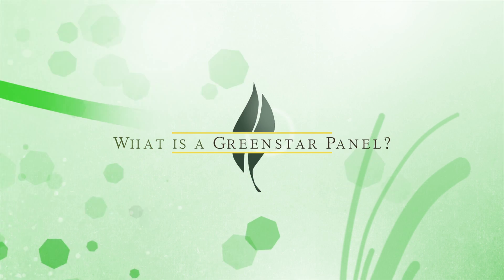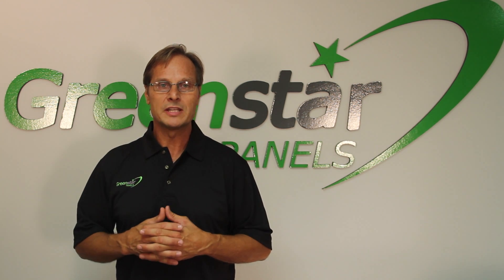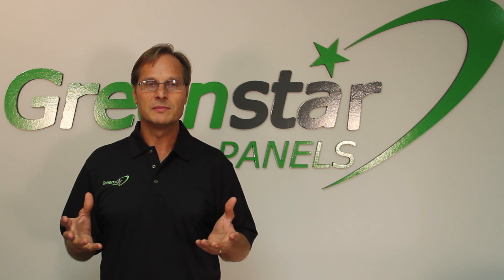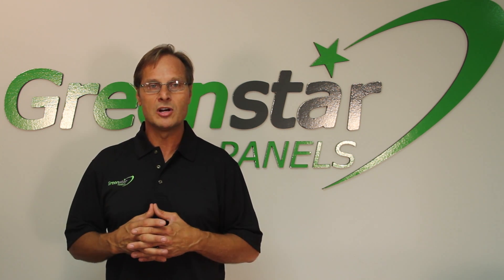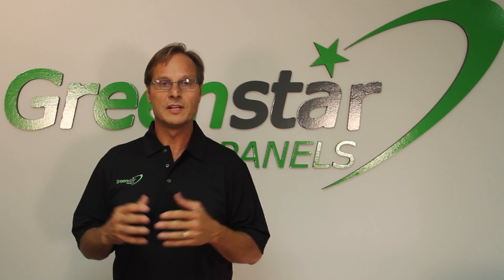Hi, I'm Paul White and I am very excited to introduce you to Green Star Panels. Green Star Panels is a hyper-insulated system that effectively stops all heat from intruding a building system such as a home at the roof level.